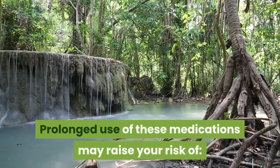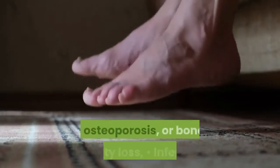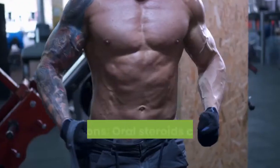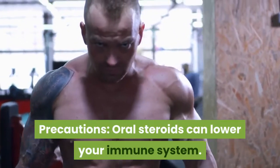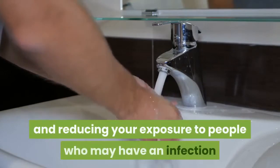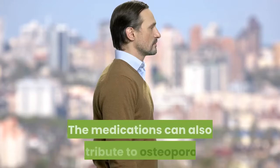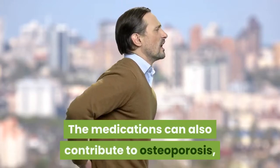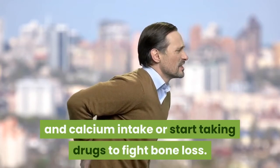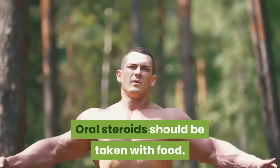Prolonged use of these medications may raise your risk of diabetes, cataracts, osteoporosis or bone density loss, and infection. Precautions: oral steroids can lower your immune system, so be especially mindful of washing your hands and reducing your exposure to people who may have an easily transmitted infection. The medications can also contribute to osteoporosis, so your doctor may advise you to increase your vitamin D and calcium intake or start taking drugs to fight bone loss. Oral steroids should be taken with food.